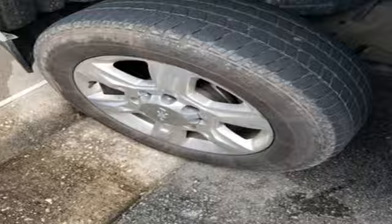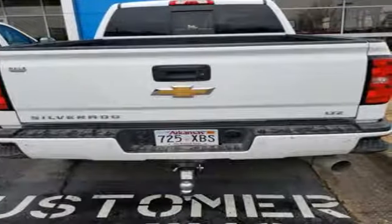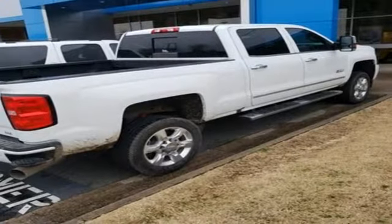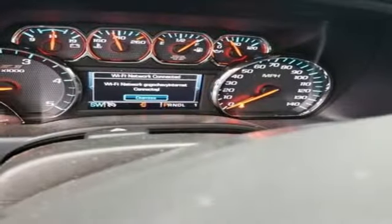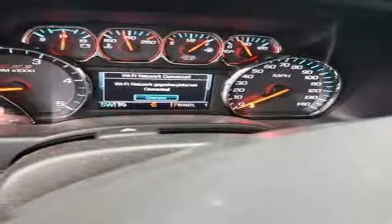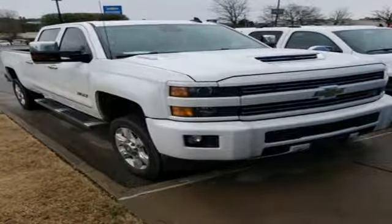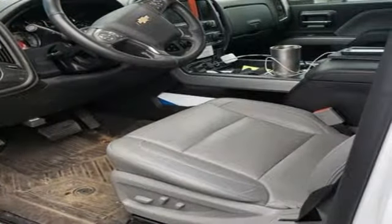Streaming audio, power heated mirrors, front heated and ventilated leather bucket seats, auto dimming rearview mirror, front heated and ventilated leather split bench seats, automatic transmission, trailer brake controller, electronic shift on the fly, and turbo V8 engine.